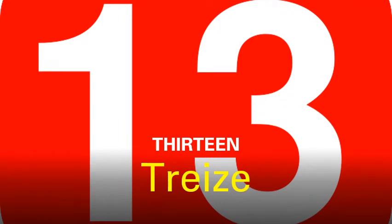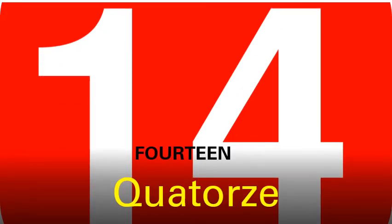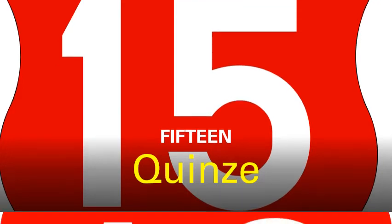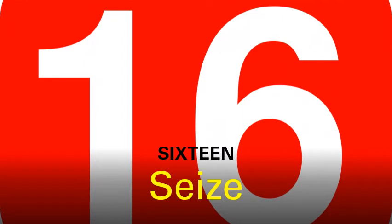Moving to number thirteen. It's called treize. Next we have number fourteen. It is called quatorze. Moving to the next number, that is fifteen. It's called quinze. Now we have number sixteen. It's called seize.